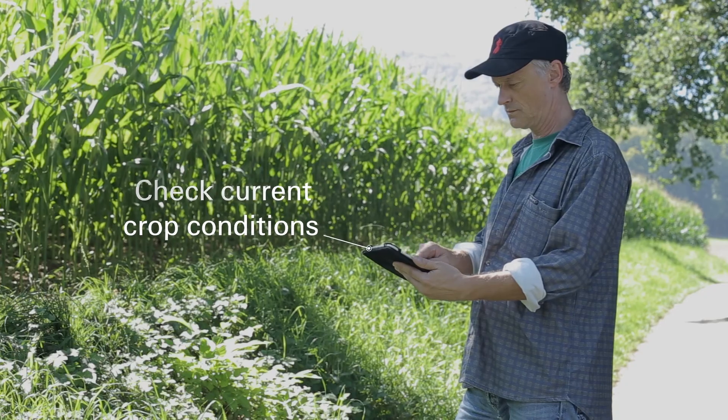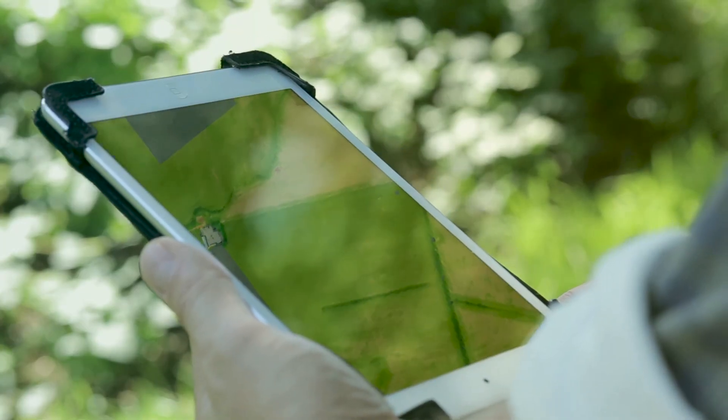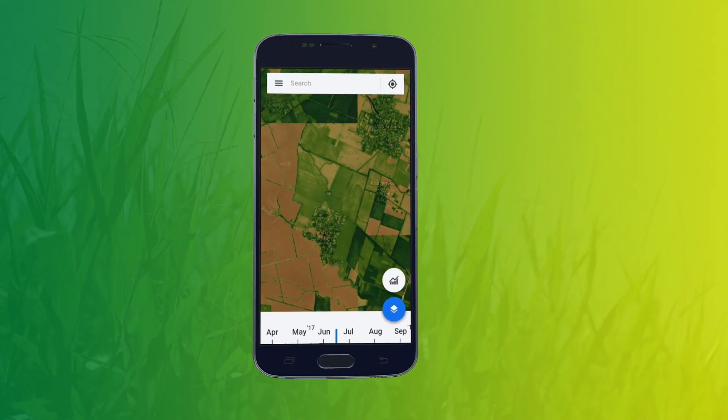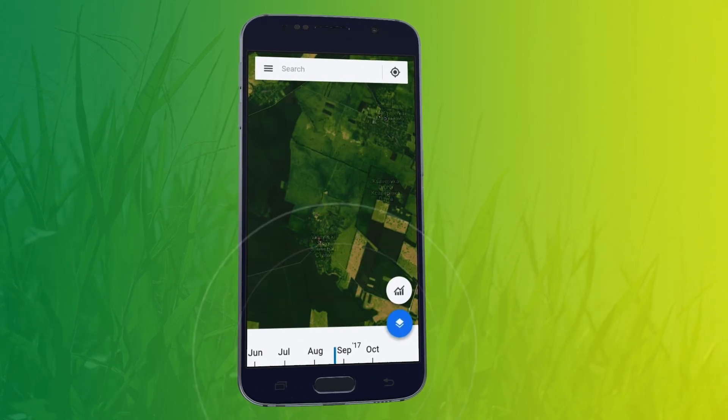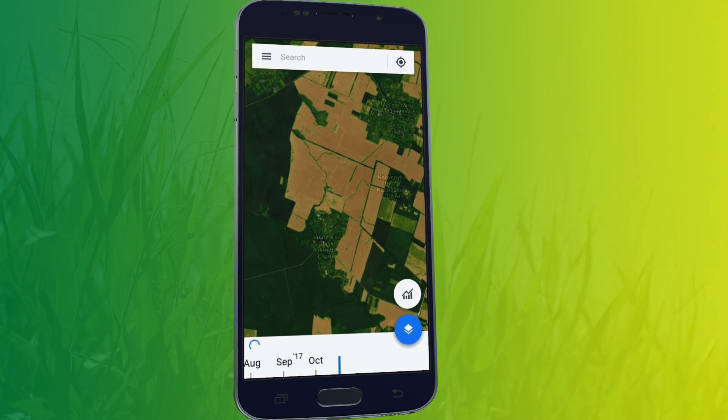OptiCrop provides crop growth information for individual fields in near real time. This enables you to track crop growth throughout the growing cycle. The time slider allows you to monitor your crops over time, from germination to vegetative development, ripening, and harvest.